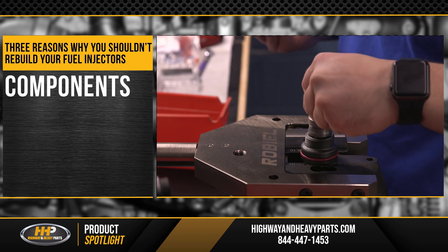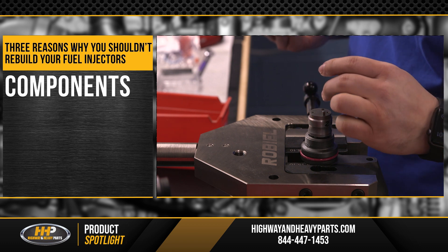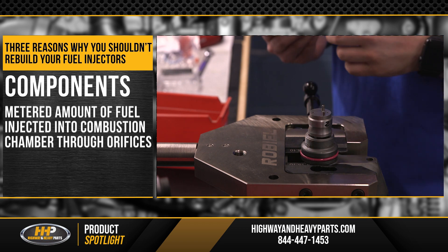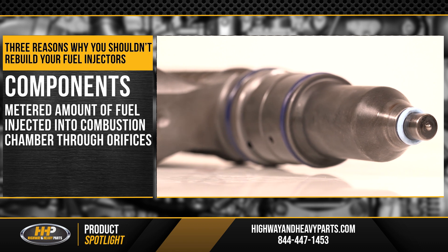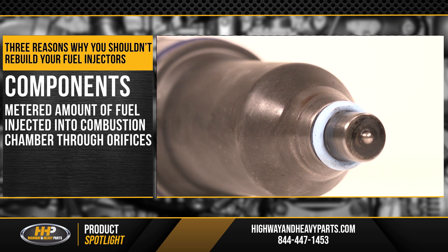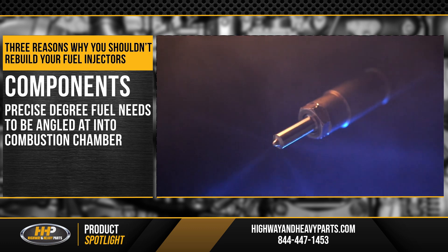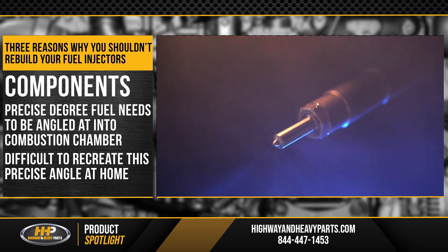Besides the need for extreme cleanliness when working on injectors, you also face the added difficulty of the complicated nature of the components. There is a metered amount of fuel injected into the combustion chamber through the orifices. These orifices are located on the nozzle end of the injector and are put in at a certain angle. In other words, there is a precise degree the fuel needs to be angled into at the combustion chamber, and it could prove difficult to recreate this precise angle in your garage at home.